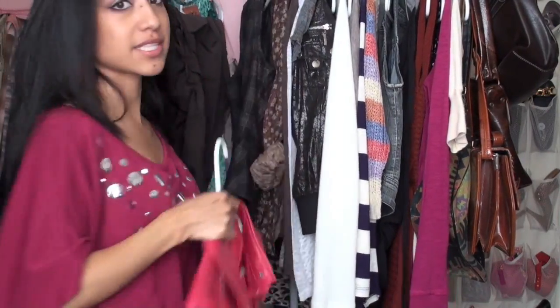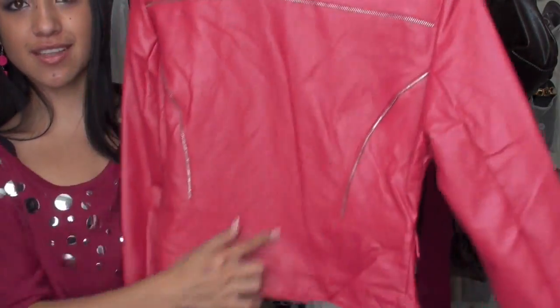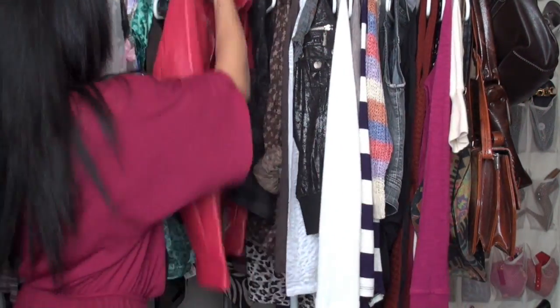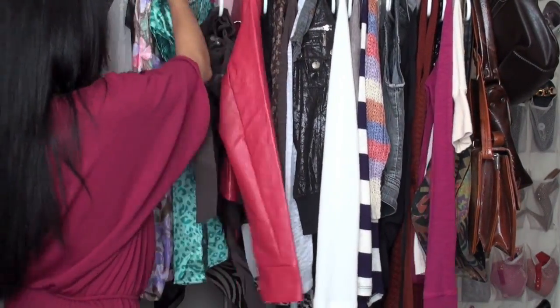This is my favorite splurge item — it's a jacket and it's hot pink. It has zippers all the way across and I just think it's really cute for a hot pink leather jacket look. Then I also got a simple brown skirt to pair with the other outfit.